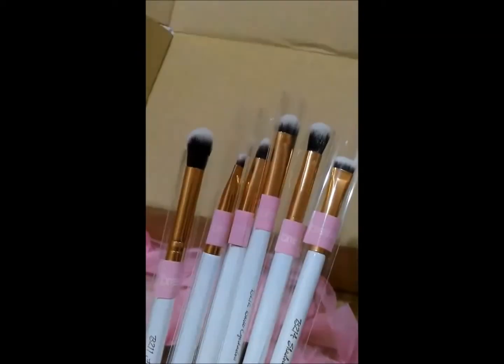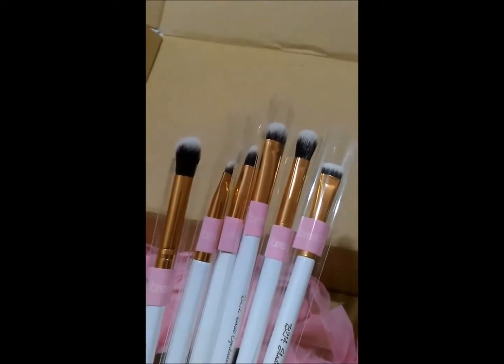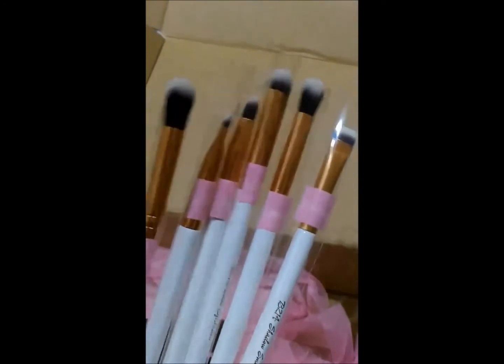You know how all these YouTubers and beauty bloggers all go, "I'm a sucker for packaging"? Everyone is a sucker for packaging. That being said, this is a beautiful, beautiful box. Jokes aside, they really are so beautiful.